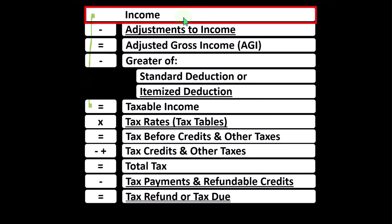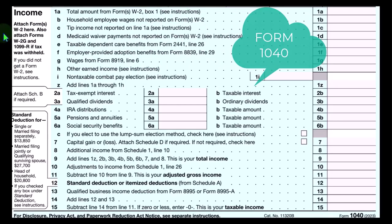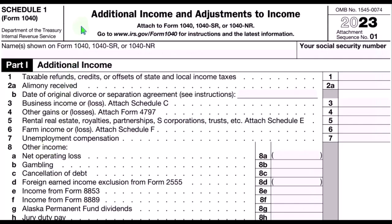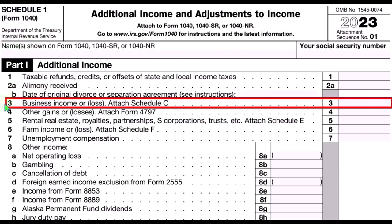The formula basically supports the calculation behind page one of the 1040 that we see here. Schedule C ultimately rolls into line eight, additional income from Schedule 1. Here is a Schedule 1 — additional income and adjustments to income. Part number one, Schedule C rolling into line three, business income or loss.